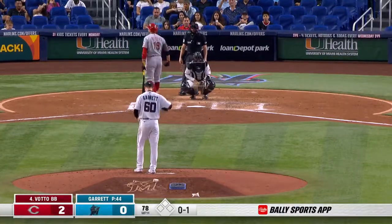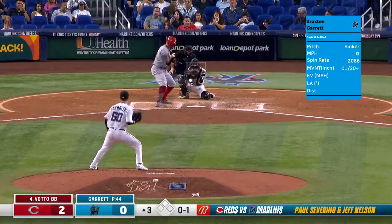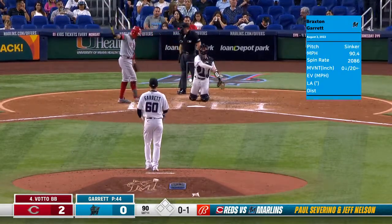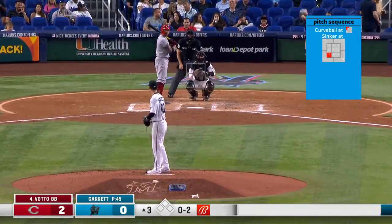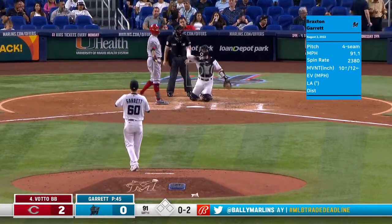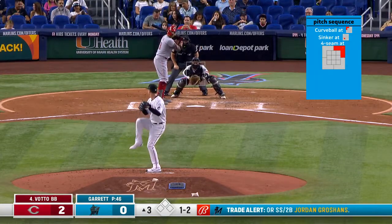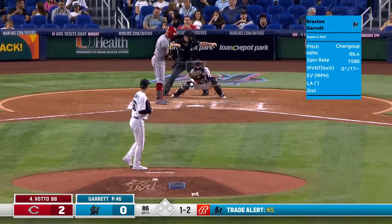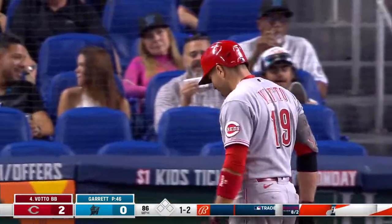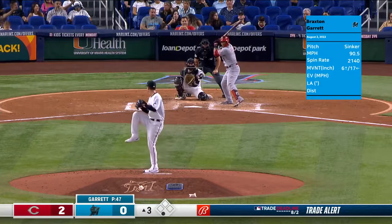Not into the number five spot in the Marlins order. Nothing and two here. Exchanging some words with Nick Marley. Well, not inside - he's shaking his head. You might want to come right back in with it. Called strike three.